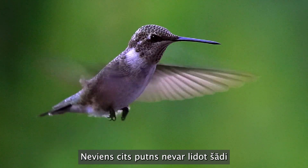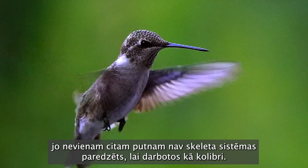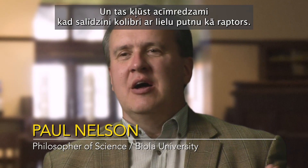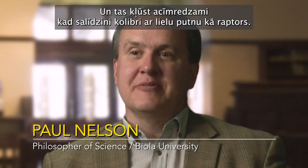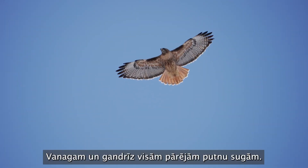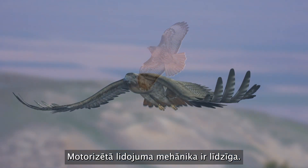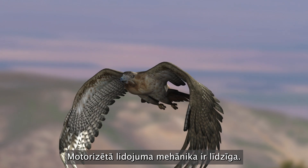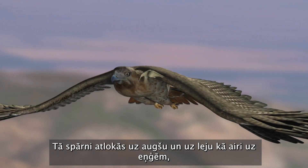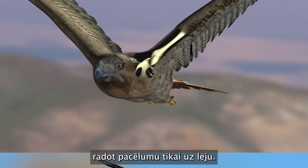No other bird can fly like this because no other bird has a skeletal system designed to function like a hummingbird's. And this becomes obvious when you compare a hummer to a large bird like a raptor. For a red-tailed hawk and almost every other species of bird, the mechanics of powered flight are similar — its wings flap up and down like paddles on hinges, creating lift only on the downstroke.